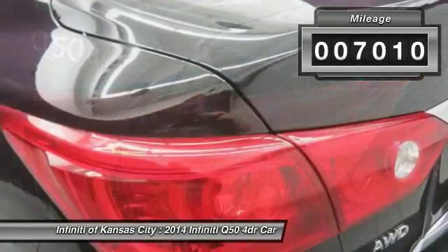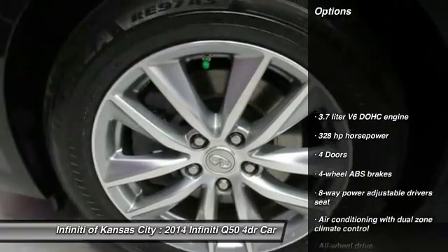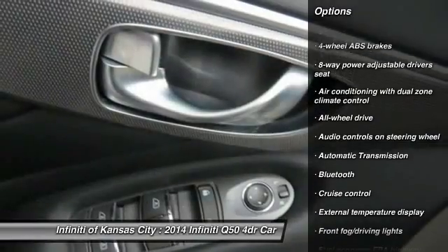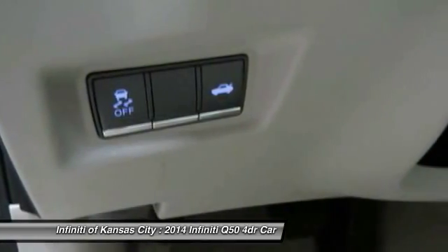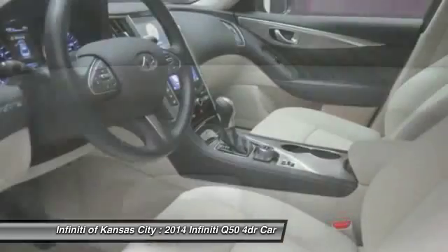This vehicle has less than 8,000 miles. Here are some of this vehicle's great options: all-wheel drive, traction control, airbags, automatic transmission, Bluetooth, cruise control, fog lamps, passenger airbag, heated steering wheel, and remote power door locks.